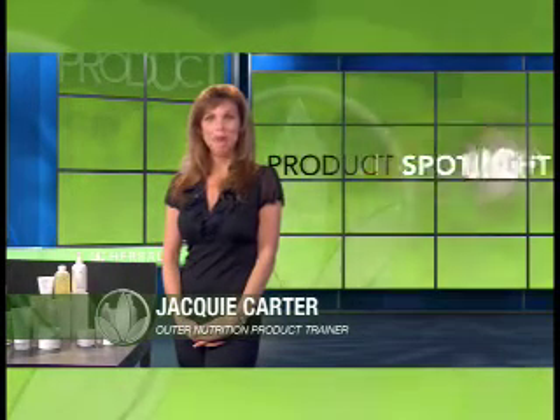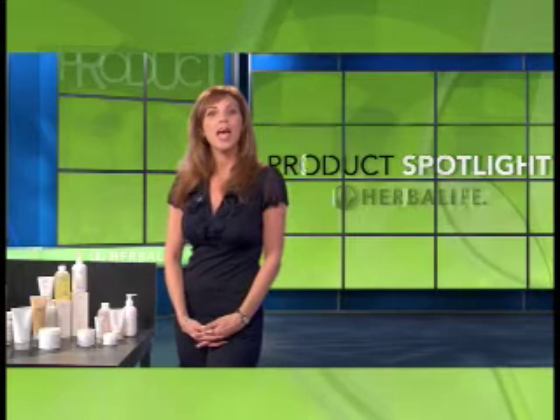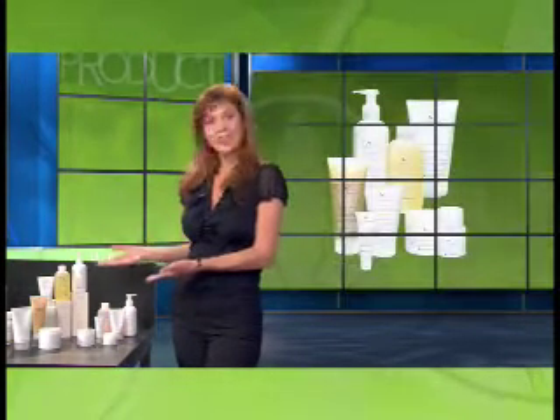Welcome to Product Spotlight. I'm Jackie Carter, Worldwide Outer Nutrition Product Trainer at Herbalife. And I want to introduce you to an amazing line of Outer Nutrition Products called Neurofusion.